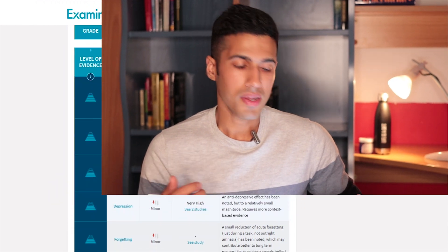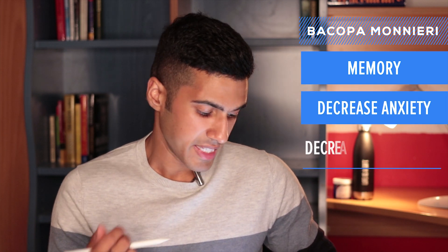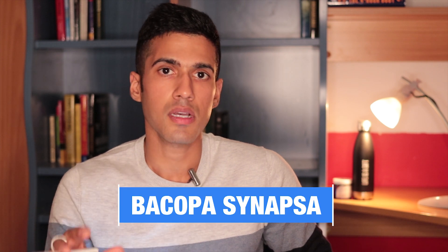The fourth nootropic to generate new brain cells is Bacopa Monnieri. I'm browsing through examine.com and we can see all kinds of benefits: memory, decreasing anxiety levels, decreasing depression, episodes of forgetting things, and that list goes on. Bacopa is something similar to Lion's Mane that I've been using for a very long time — almost every single day. My preferred form is the Bacopa Synapsa, and I typically take 300 milligrams three times a day.